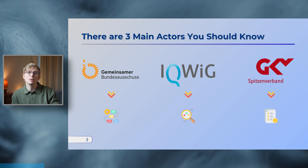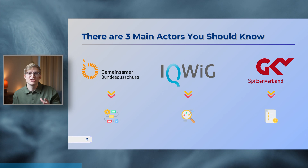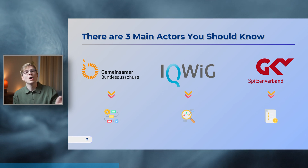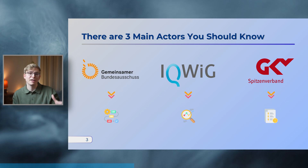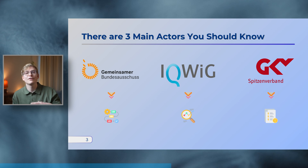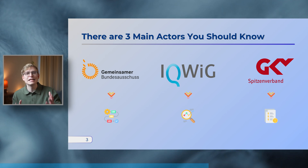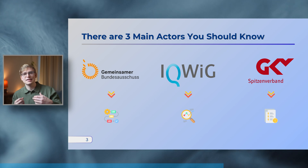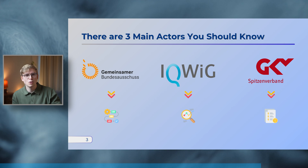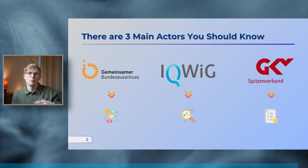The first actor is the GBA, or Gemeinsamer Bundesausschuss, which translates to Federal Joint Committee. The GBA is the highest decision-making body in the German healthcare system, and it initiates and oversees the entire AMNOG benefit assessment process. The second key actor is the IQWiG, or Institut für Qualität und Wirtschaftlichkeit im Gesundheitswesen. IQWiG is the Independent Research Institute which assesses the evidence from the drug companies. Third and last, the GKV-SV represents the statutory health insurers in Germany — they are the ones who negotiate with the drug companies.